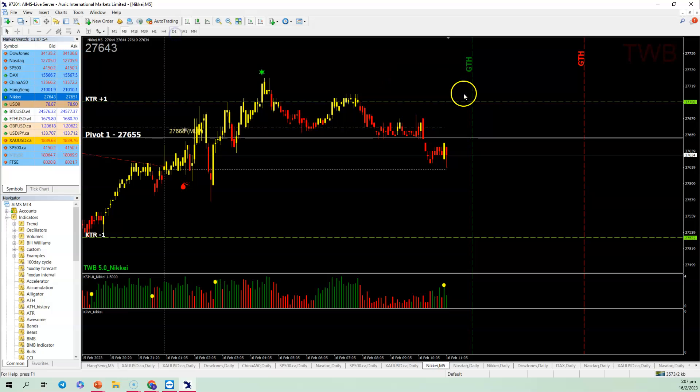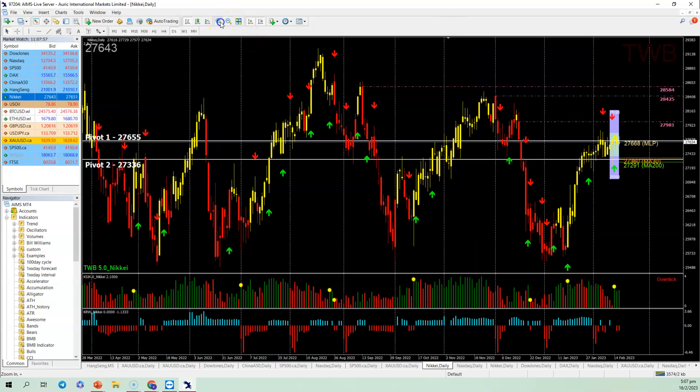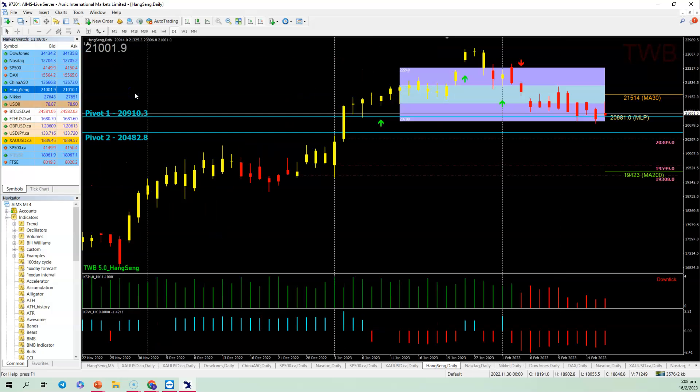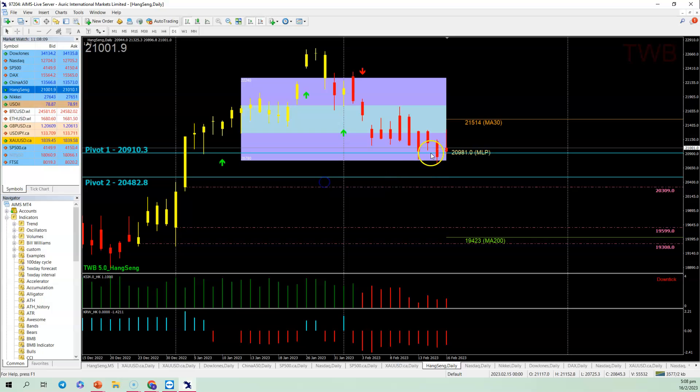The Nikkei may see that downside tonight if the US market continues to sell a bit. KSI is green but KRW is red — so mixed signals. For the Hang Seng, it has been trying to go up but both KSI and KRW are red, giving a lot of resistance. The BMB SL has become a strong resistance at 21,259 — today every time it touched that level, it reversed course.